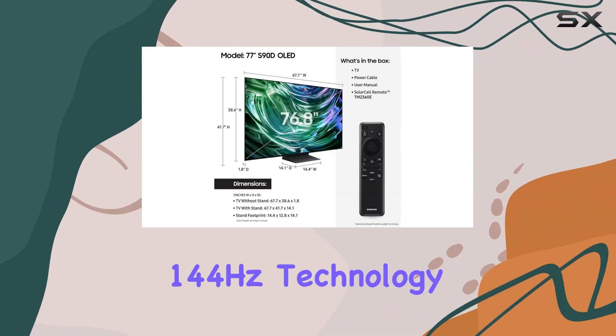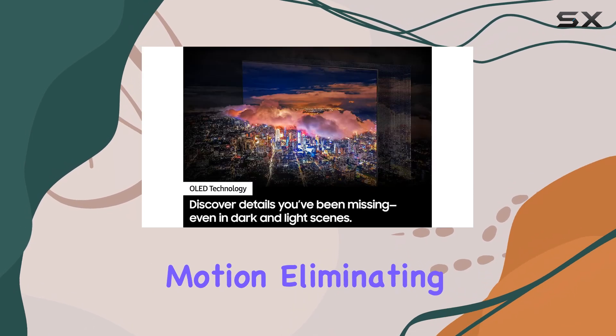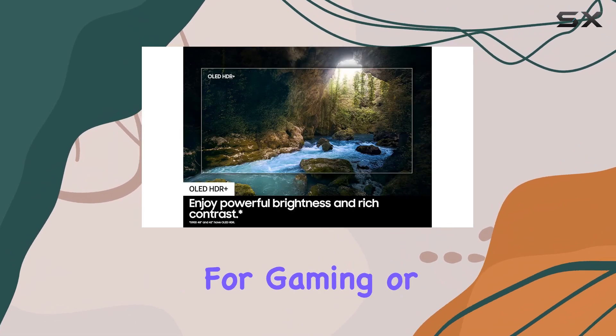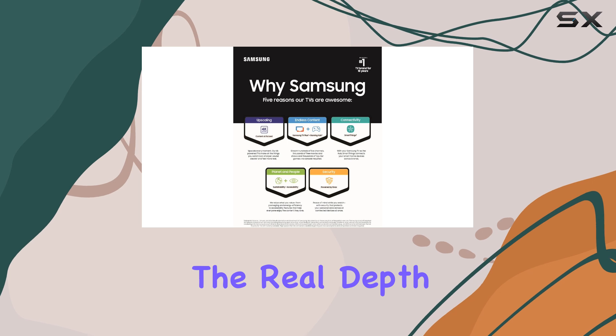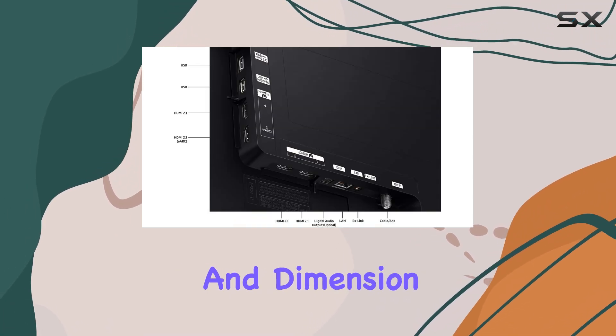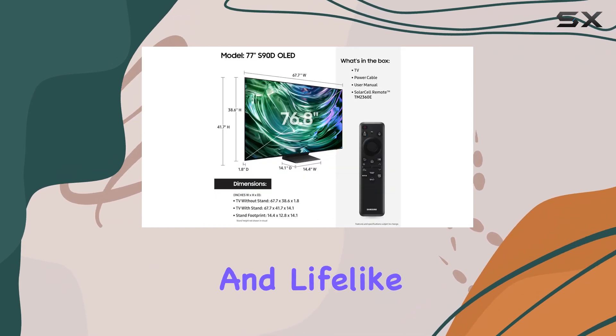Its Motion Accelerator 144Hz technology ensures silky-smooth motion, eliminating any trace of blur or lag, making it an ideal choice for gaming or fast-paced sports. The Real Depth Enhancer feature adds an extra layer of depth and dimension, making the on-screen experience feel more immersive and lifelike.